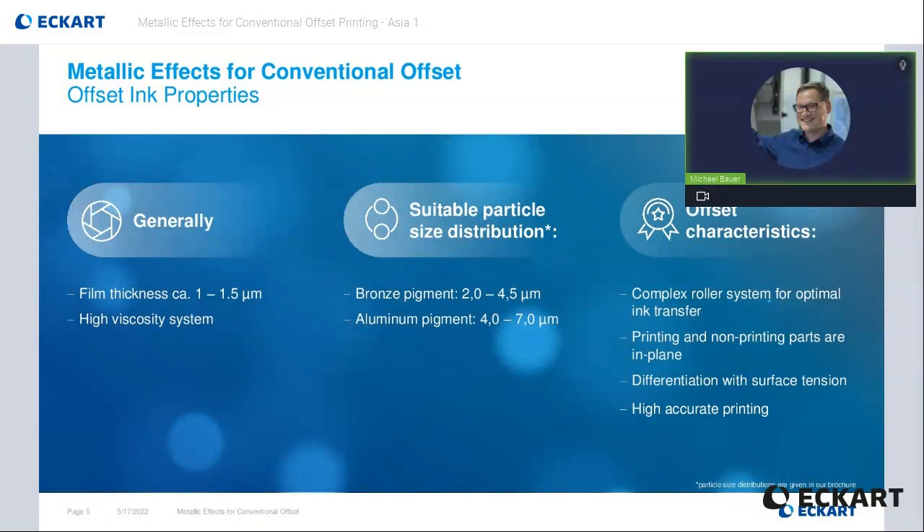As the aluminum is more flexible than gold bronze, the particles can be bigger. Two big particles would be destroyed by the shear force between the ink rollers. The characteristics of offset are leading to a very accurate and detailed printing image. It has still the most detailed print quality whilst other application technologies are catching up over the last years.